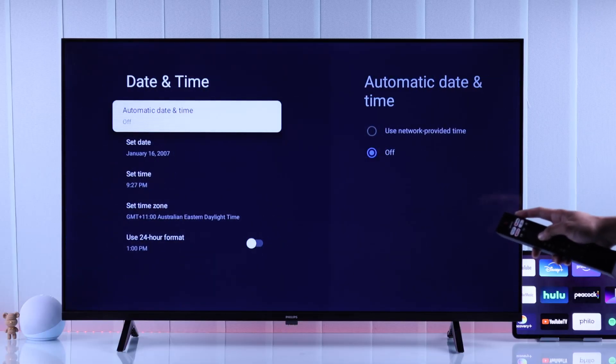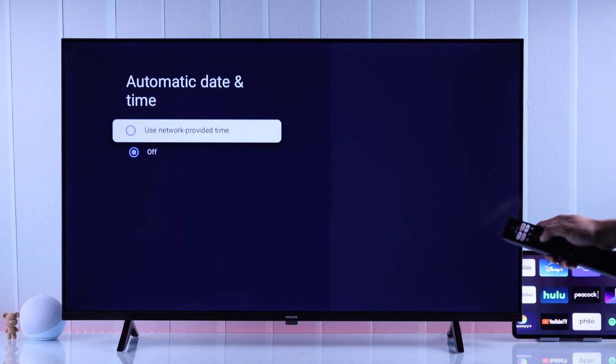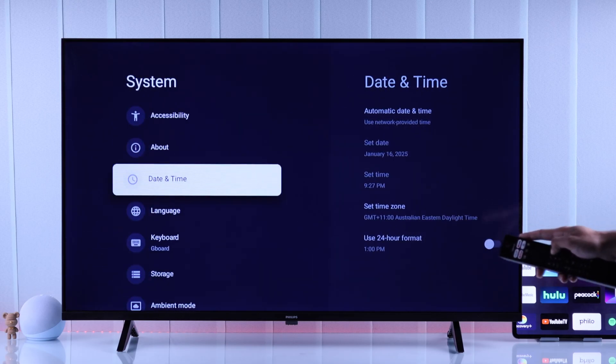From here, if you see the date and time is incorrect, you can either turn on Use Network Provided Time, or adjust the time and date manually.